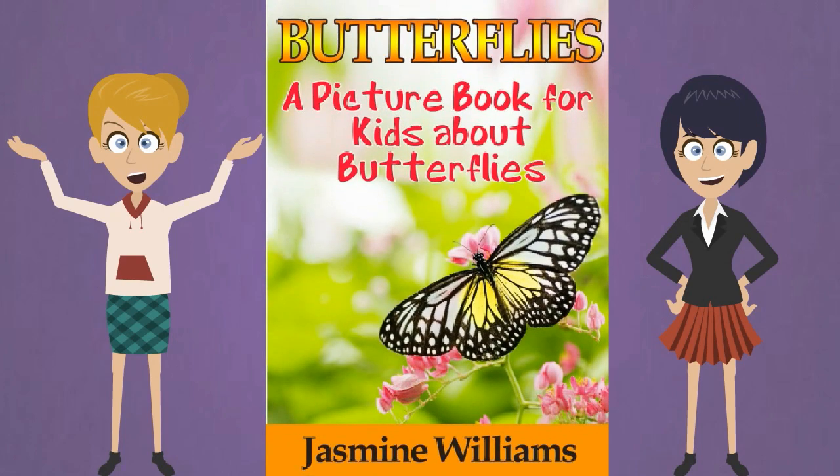Let's talk about butterflies. Butterflies, bees, and ants are insects. All insects have six legs. They have two antennae. Their eyes look like black diamonds.